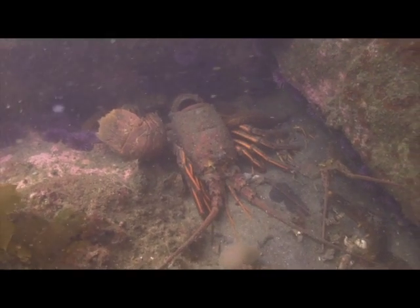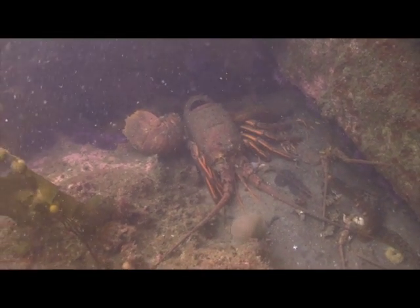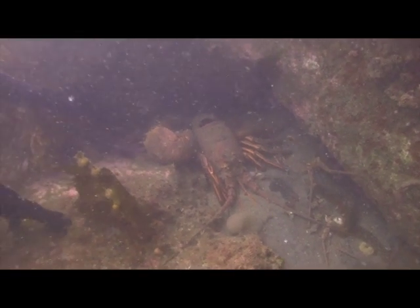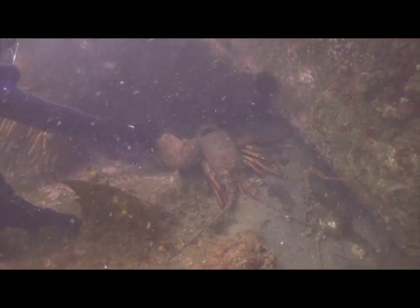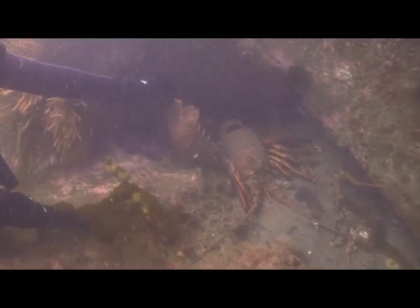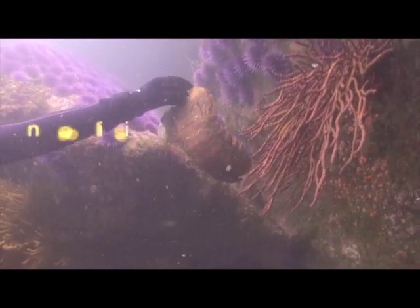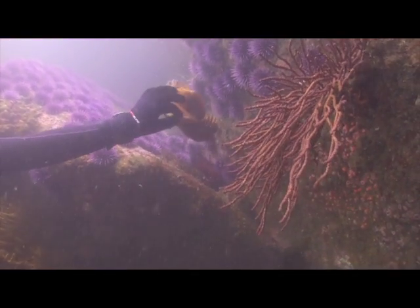Reach over there and grab that one. Now that's a tail — if I were to guess, that's probably a 14-pound lobster tail. It would have been.